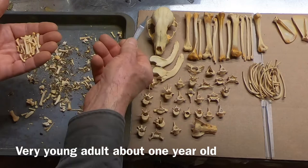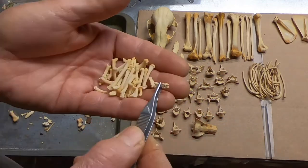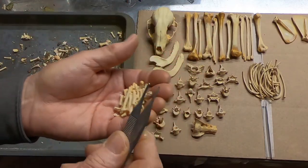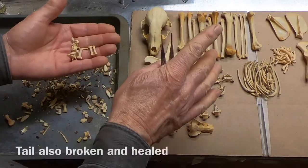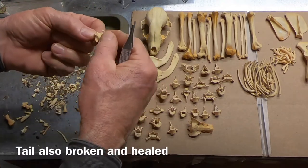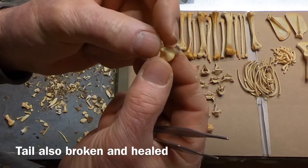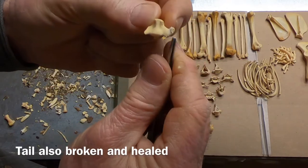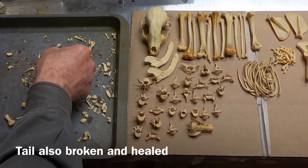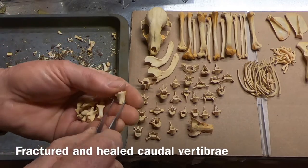Remember, this is a very young animal — probably about a year old, maybe. She got a really bad injury at one point in her life — her foot. Now I'm picking out these tail pieces. Look at that — her tail. See that little burr in there? She broke her tail too. Probably the same event. She broke her tail — look at that one too.